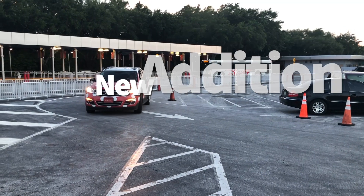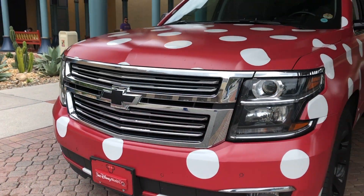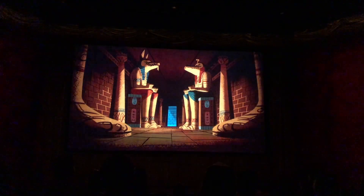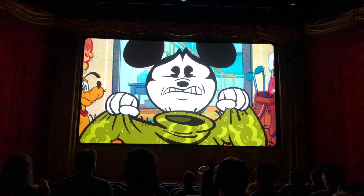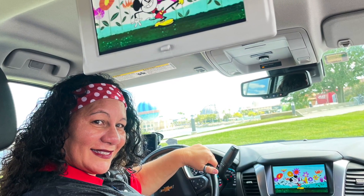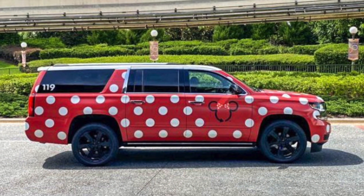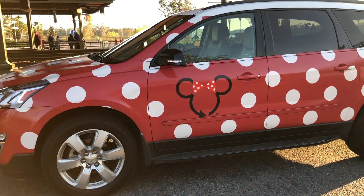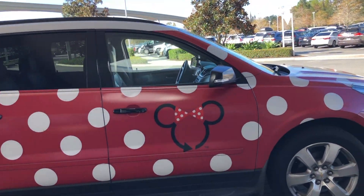Disney World just announced they are adding Mickey Mouse animated shorts to Minnie Vans, the iconic specialty cars run by Lyft. These award-winning shorts feature Mickey, Minnie, and plenty of their friends as they find themselves in all sorts of sticky situations and hilarious hijinks. Fold-down screens inside the vans will have a variety of episodes available for you and your family to watch while you get excited to hit the parks, or wind down from a long day on your way back to your hotel. Disney stated they'll be rolling these out in the next few weeks, so the next time you hop into one of those iconic polka dot vans, check with your cast member driver to see if you can enjoy this fun-filled series.